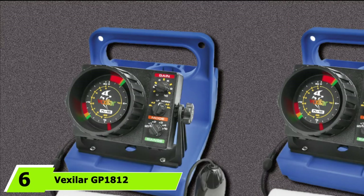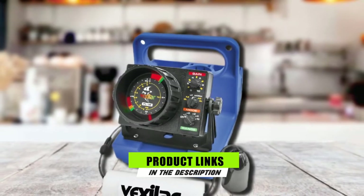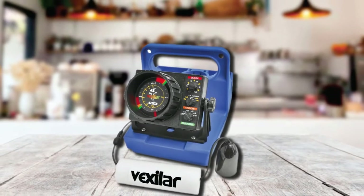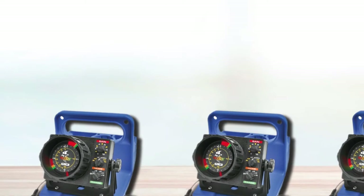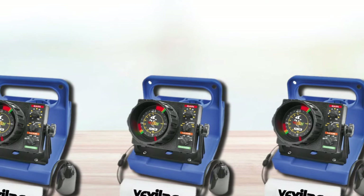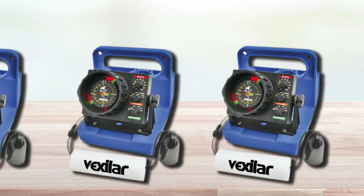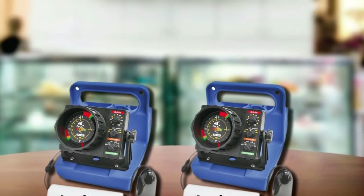The number 6 position is held by the Vexilar Pro Pack 1812 with Ice Ducer Combo. This fish finder is designed for all year-round use and aims to make your ice fishing experience easier and memorable. It is made in the USA and maintains the high standards associated with the brand. The first feature that should impress you is the 3-color flasher, whereby green color stands for weak targets, orange for medium targets, and red for strong targets.